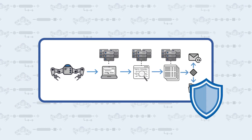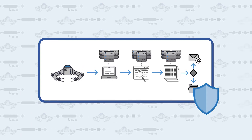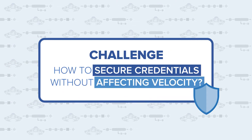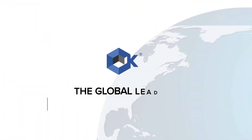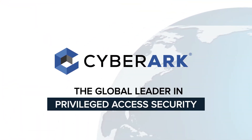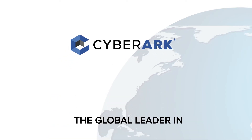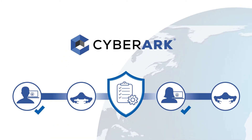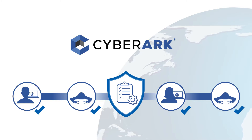Securing the credentials used by this new digital workforce is paramount, and doing so without affecting velocity can be a monumental challenge. That's why CyberArk, the global leader in privileged access security, offers a comprehensive solution for securing privileged accounts and credentials for both human users and non-human identities.